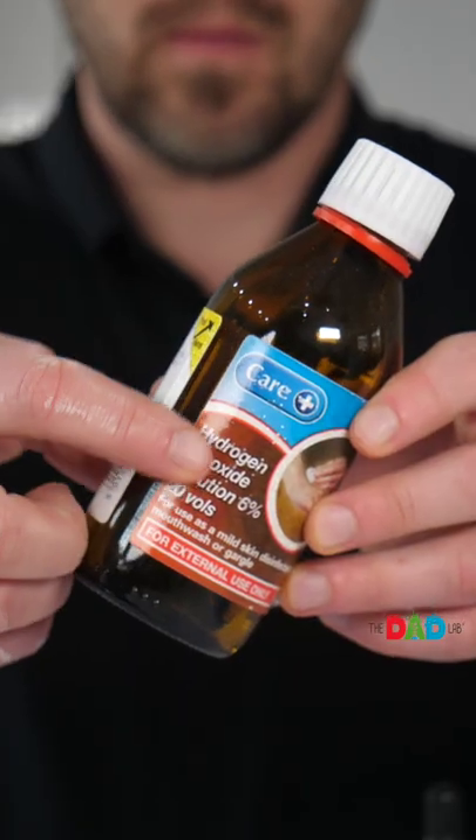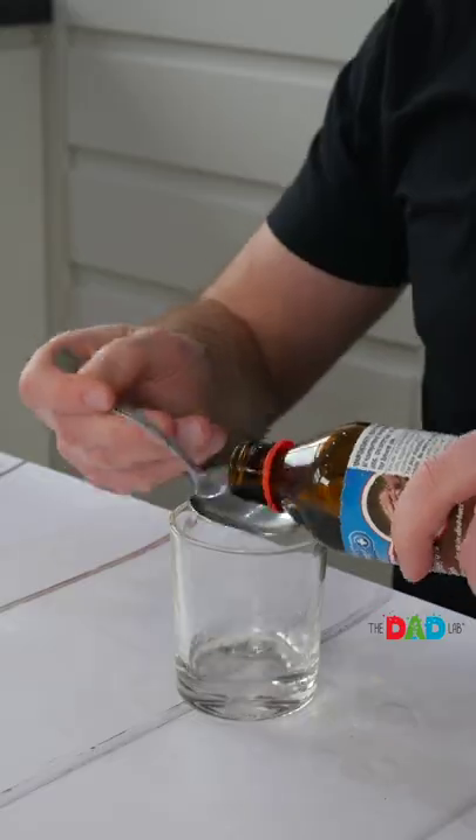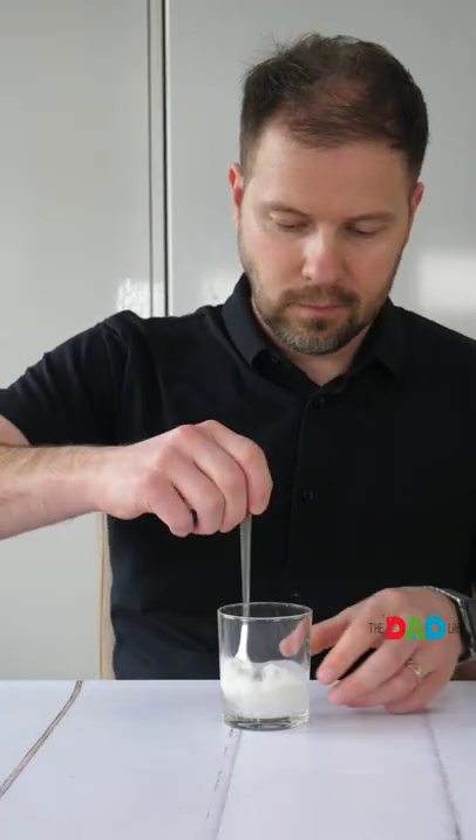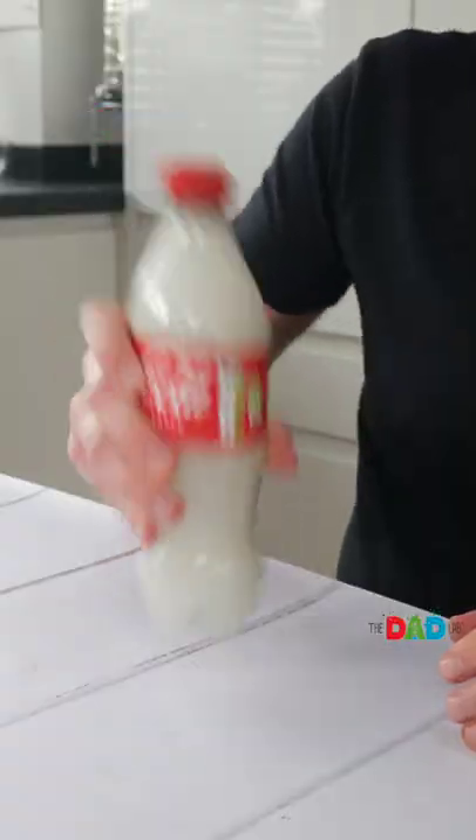Using real science, we can bring out the original color of iodine water again by adding starch and hydrogen peroxide. Mix, wait a few minutes, and watch the color turn dark.